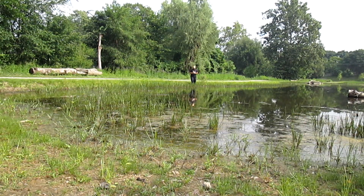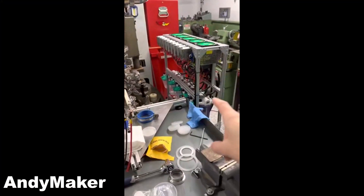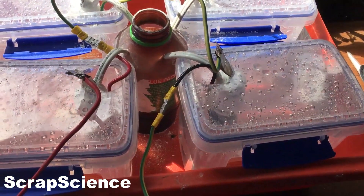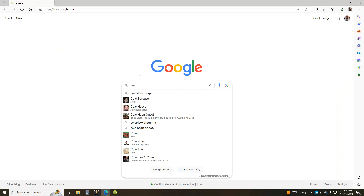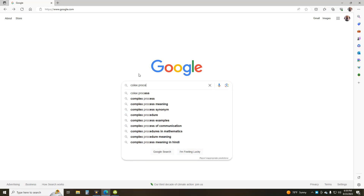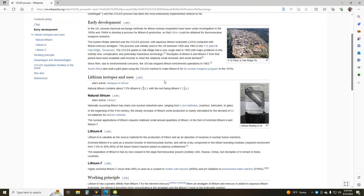That may be the subject for a future video. I encourage viewers to check out Andy Maker's videos and his progress in this field, as well as Scrap Science and his numerous attempts — two very talented experimenters who deserve recognition. For my part, I wanted to look at the COLEX process, which was used in the 1950s and 60s to prepare lithium enriched in lithium-6, or depleted in lithium-7, for use in thermonuclear weapons. This process is no longer used as it released unhealthy amounts of mercury into the environment, but we can still test it on a small scale.